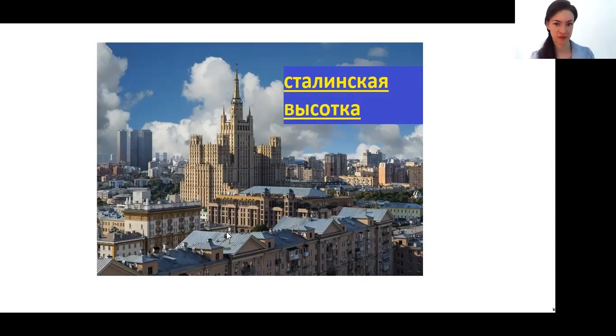Сталинская высотка. When you see this in real life, you are very impressed, because the building is so, so beautiful. And I studied at Lomonosov Moscow State University — МГУ имени Ломоносова. It's one of the best universities in Russia, and the main building is exactly like this — one of the Сталинские высотки.